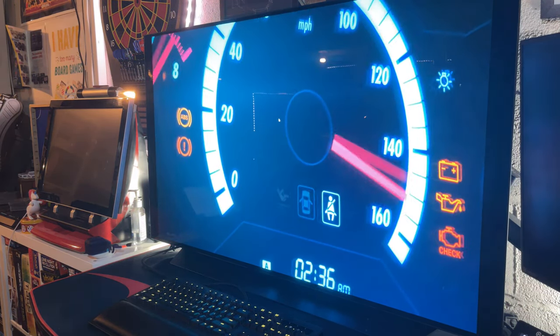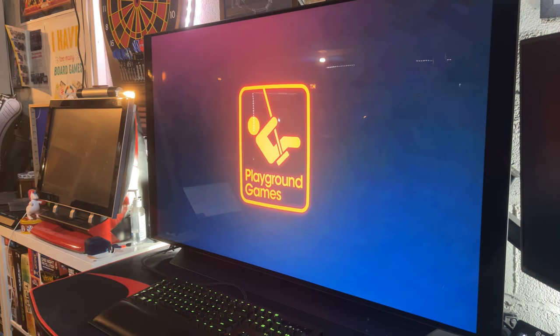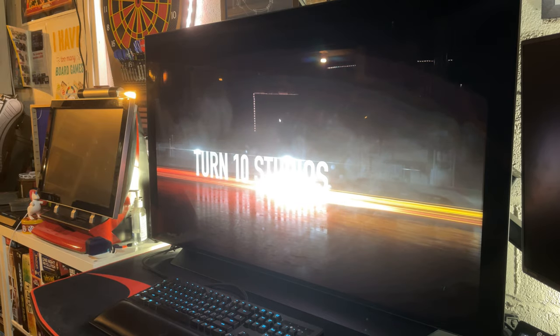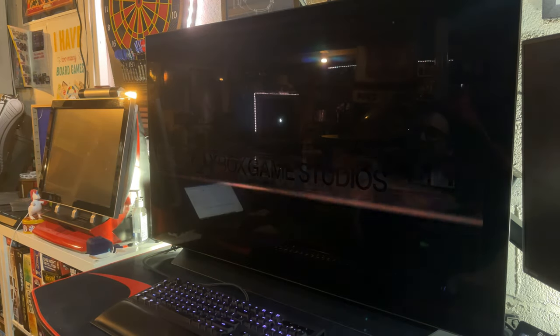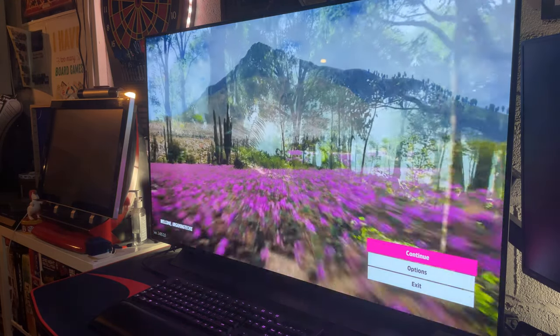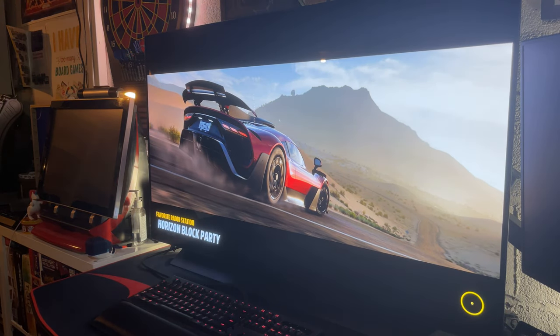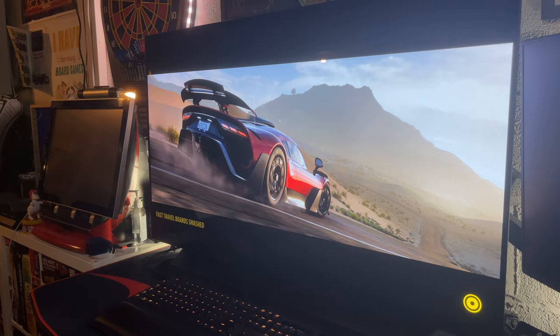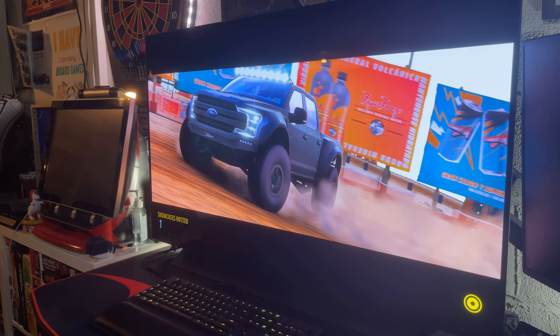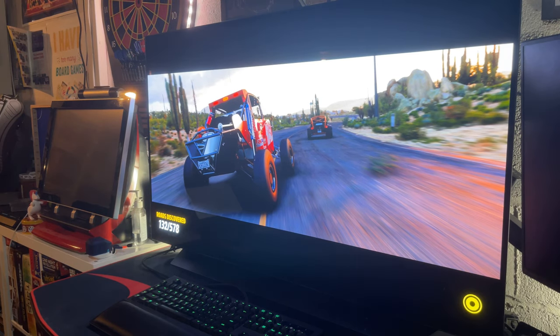The last game I want to show is Forza Horizon 5, which just came out. It is breathtaking on this screen. Playing it on PC with an HDR OLED screen for the first time is just crazy. I can't wait until OLED gets cheaper and comes in smaller form factors, so people who don't want a 48-inch monitor can get a 32-inch version — but I don't think a 32-inch OLED G-Sync 120Hz+ monitor is coming anytime soon.